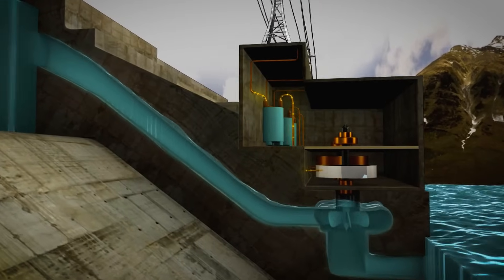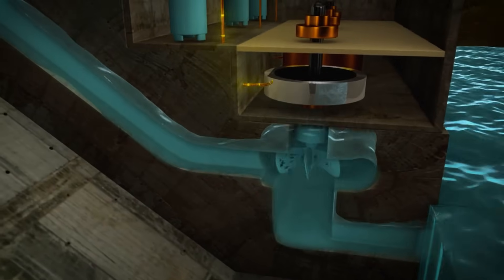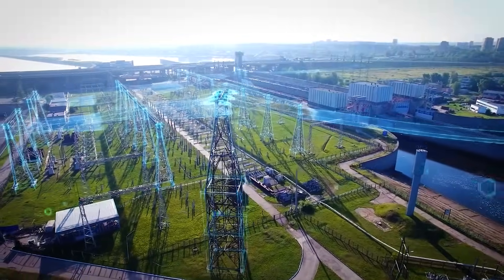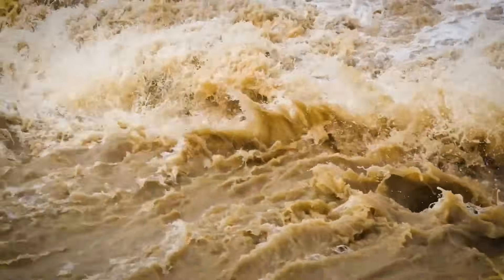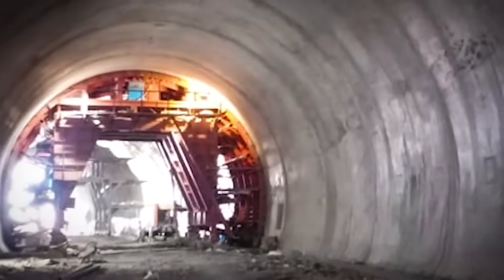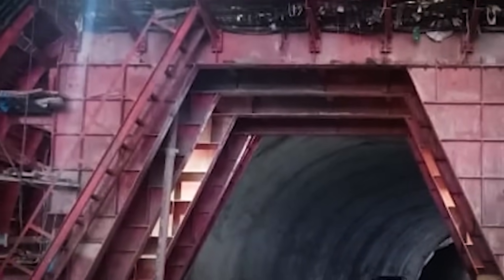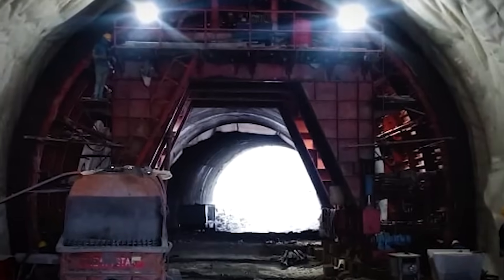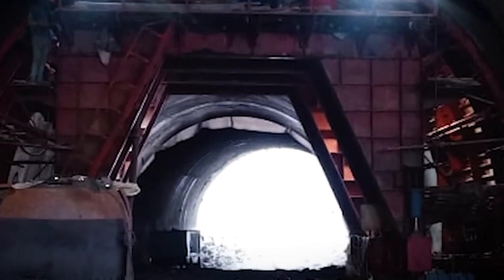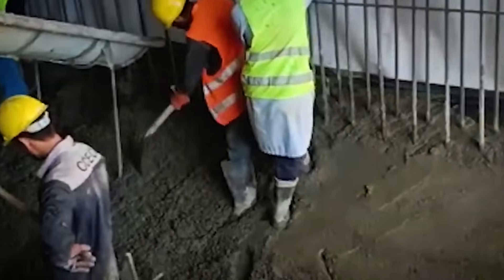It's like giving the dam a regular cleaning so it keeps running efficiently for decades. After spinning the turbines, the water is channeled back into the Indus through four tailrace tunnels, each nearly three kilometers long. This ensures the river's flow continues downstream without interruption, keeping ecosystems alive and communities reliant on the river intact.